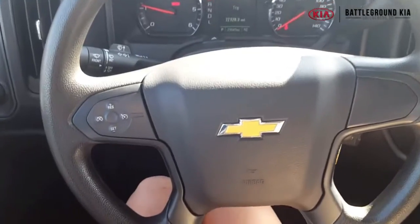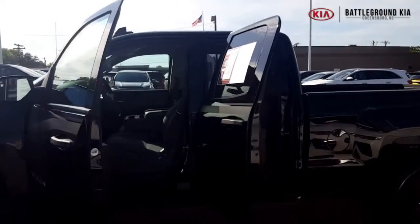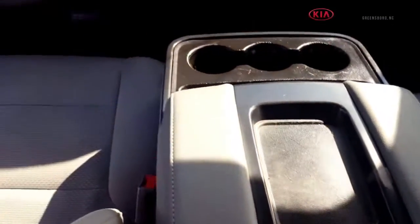It is a beautiful dark color exterior with the blacked out rims, and a price tag of less than $28,000. It's at Battleground Kia right now and we are still offering a gift card — if you ask for your gift card during your test drive we've got you covered on that. We'll see you guys later at Battleground Kia.